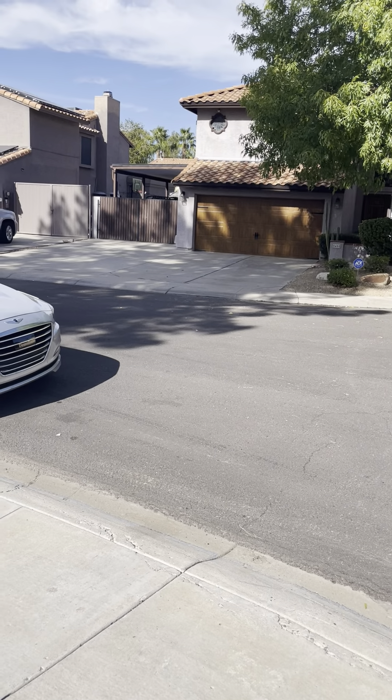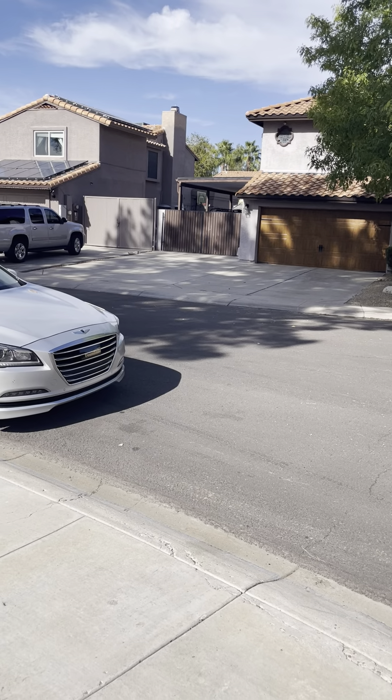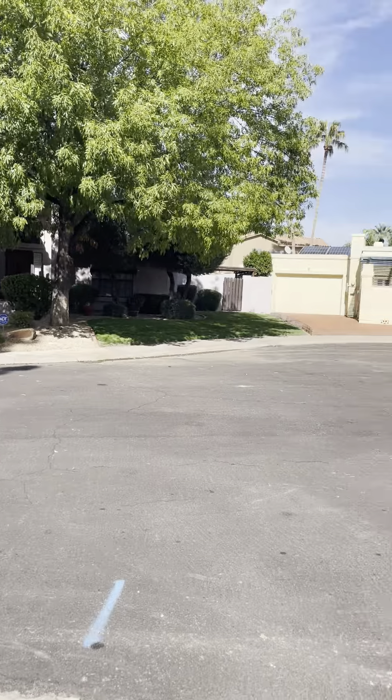Okay Bev, here we are. We're at 5409 East Feller's Drive. To start off, here's the neighborhood. It's on a cul-de-sac — it's a nice little neighborhood.